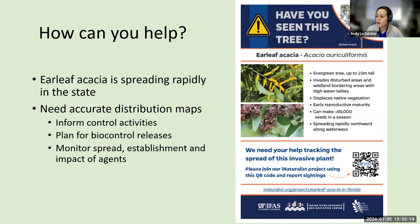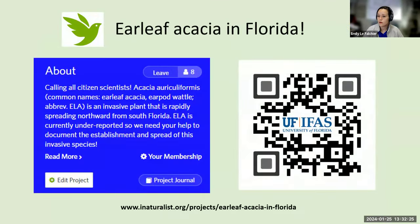We have a poster that will be coming to many extension offices near you. There's a QR code coming up later in the presentation — if you have a smartphone and use iNaturalist, we have an iNaturalist project where we are recruiting citizen scientists. We need people who have an eye for nature, like all of you, to help us get those pinpoints on the map of where these plants are. You can scan the QR code, visit the link at the bottom of the screen, or search for the project 'Earleaf Acacia in Florida' in iNaturalist.